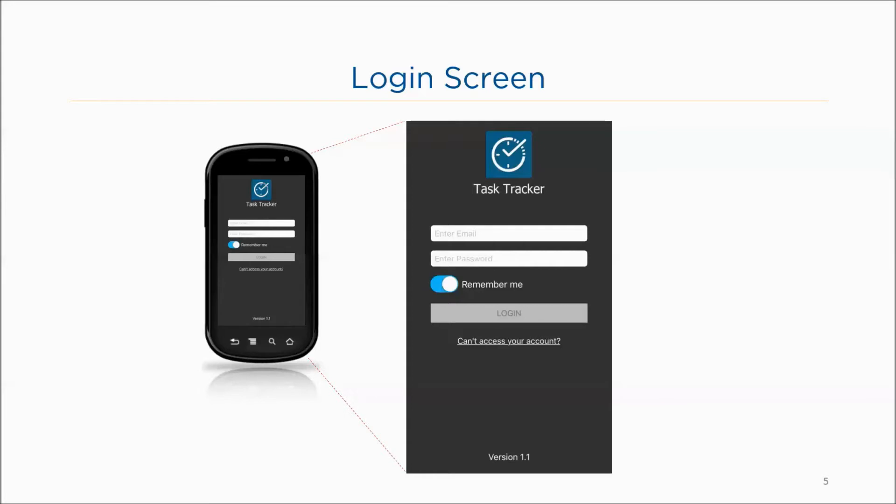To login, type the resource's email address and password. If you would like the app to remember your login credentials for future sign in, tap the remember me button, then tap login. If you forget your password, tap the can't access your account link. You will need to enter your email and tap reset password. You will then receive an email containing a new temporary password.